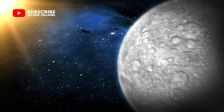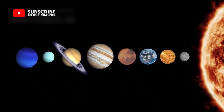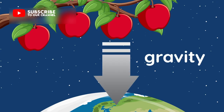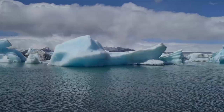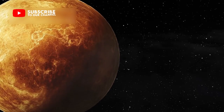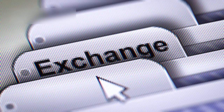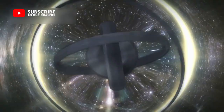Pluto's largest moon, Charon, adds even more mystery. Pluto and Charon orbit each other like partners spinning in space. Their gravitational pull creates internal friction inside Pluto, which may help keep the hidden ocean from freezing. Charon has deep canyons and odd red markings, which may come from organic material traveling between both bodies — a type of exchange new to researchers that raises questions about how both objects affect each other.